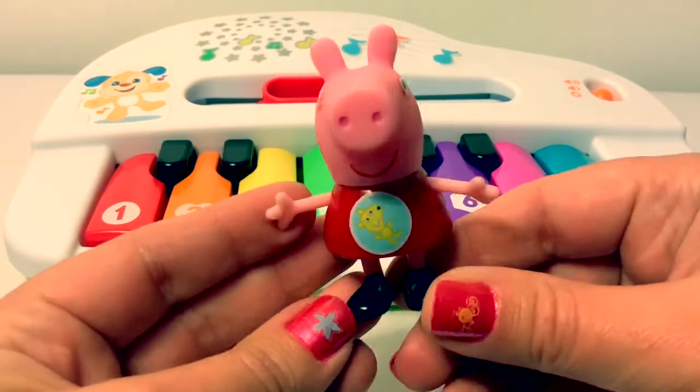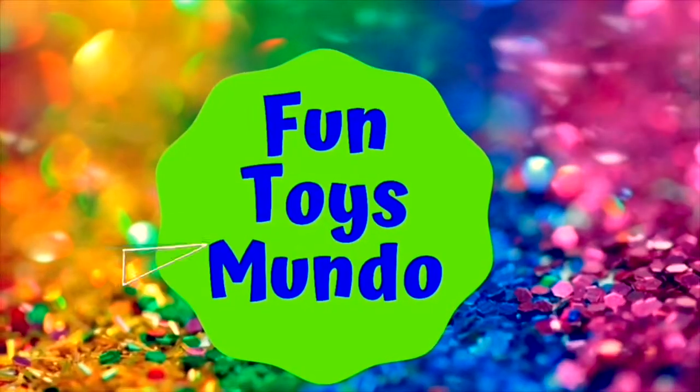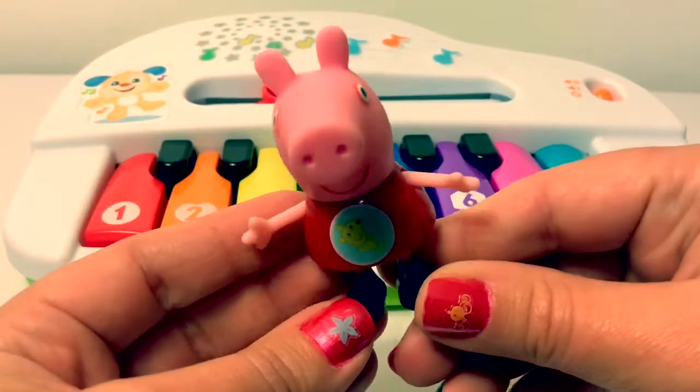Hello friends. Hola amigos and welcome to Fun Toys Mundo. Fun Toys Mundo in English y Espanol. Let's learn our colors today.